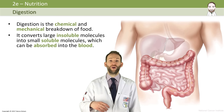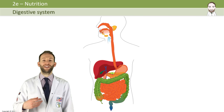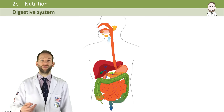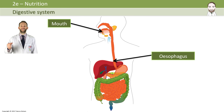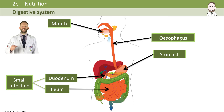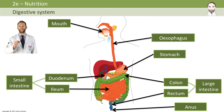Now you need to know all the organs that are involved in the digestive system. On this diagram, the ones labeled with black arrows are the ones which the food will travel through on its journey through the digestive system. So it goes in the mouth, through the esophagus, stomach, into the duodenum of the small intestine, then the ileum, round into the colon, down into the rectum and out through the anus. That's the journey the food takes.